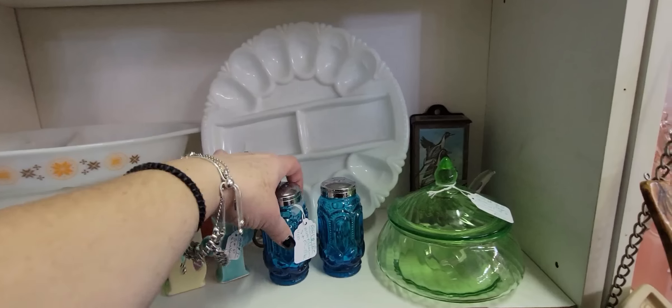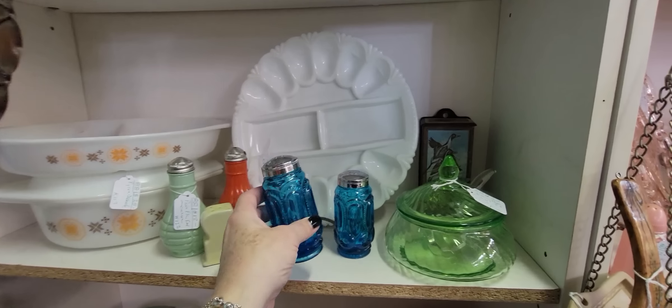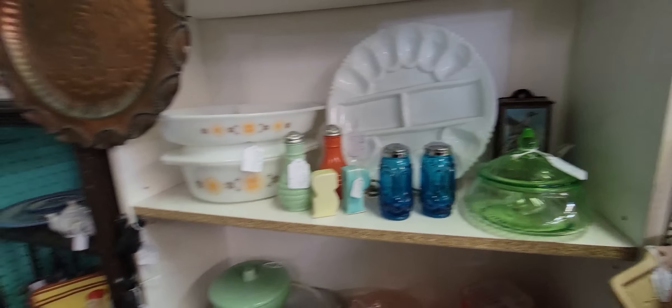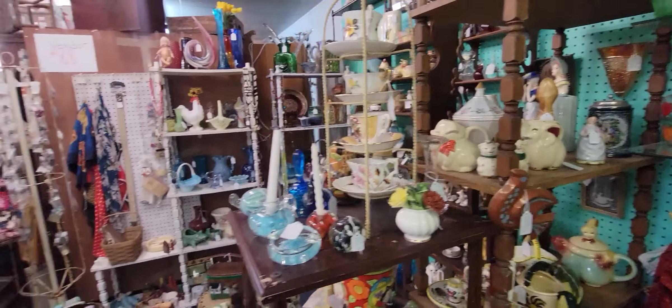These are LS Moon and Star — I have the Amberina ones. $18. And this one is $25 — I bet it glows too. I don't have my light with me, I forgot it. Don't be like me — don't forget your light. Always take your light.